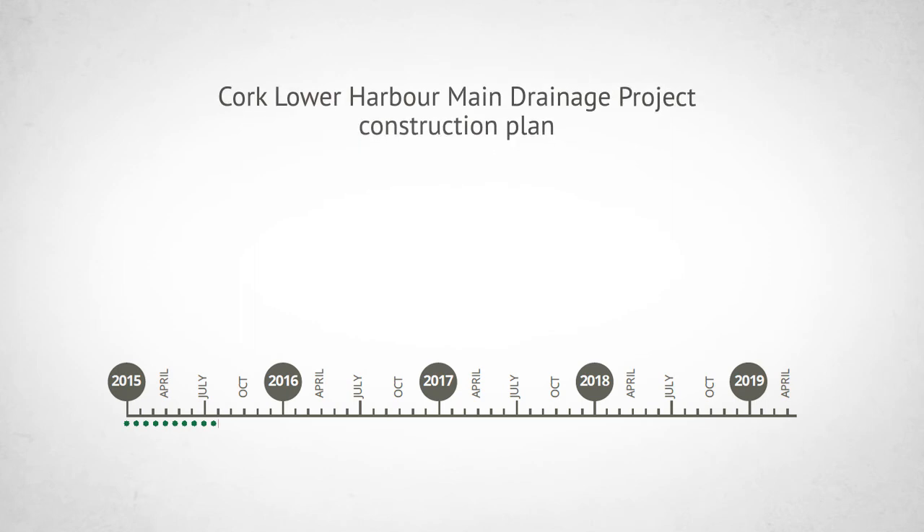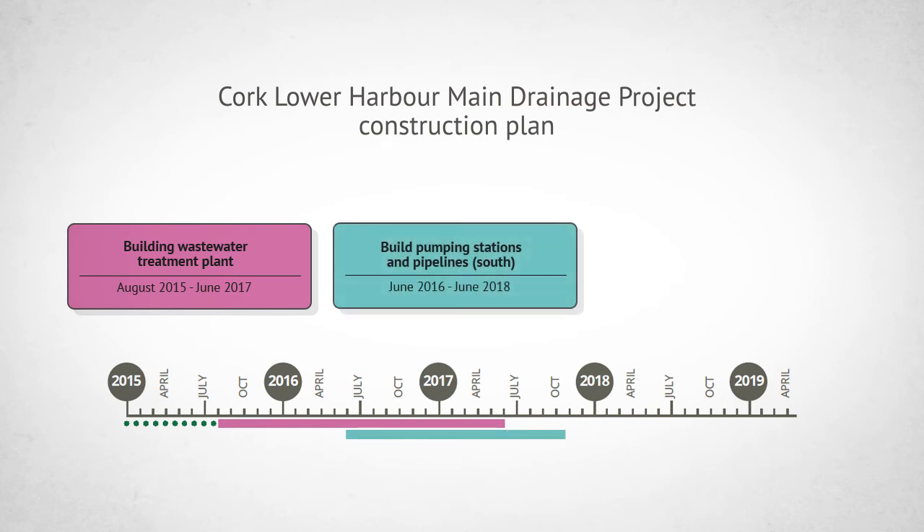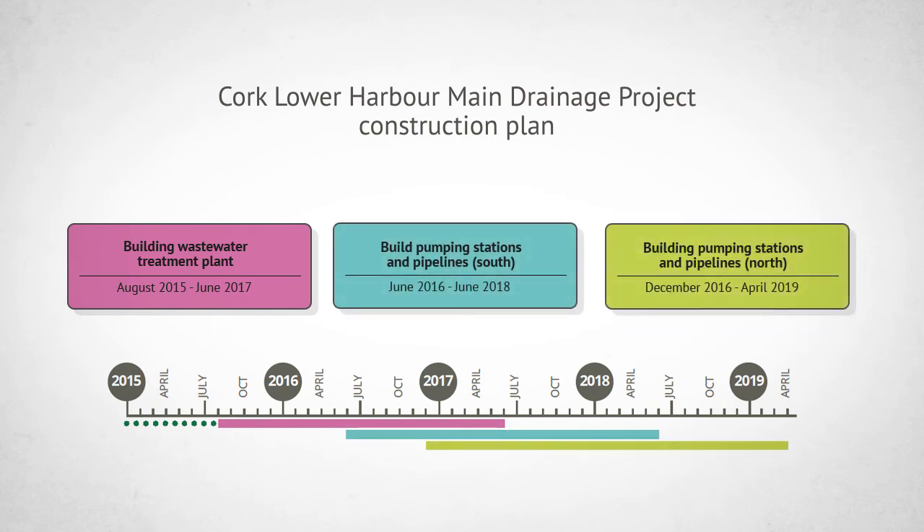Work on the Cork Lower Harbour main drainage project is underway and being delivered in a phased and controlled manner over three years to 2019, to ensure that everyday life and business can continue during construction.